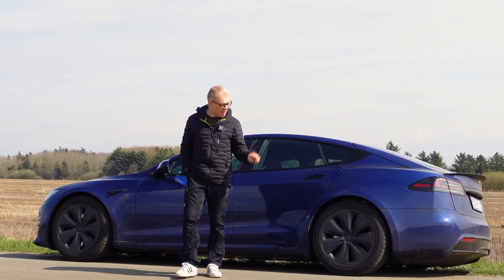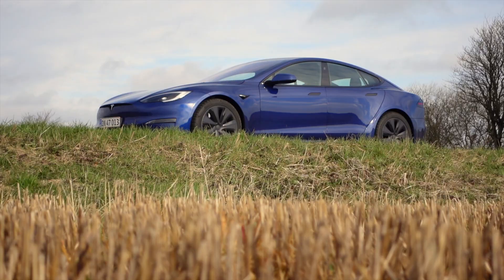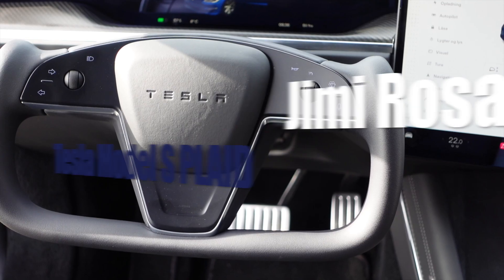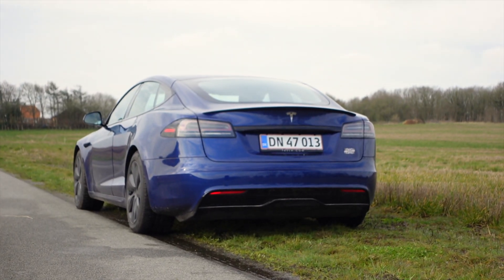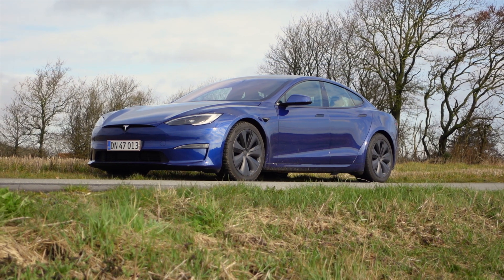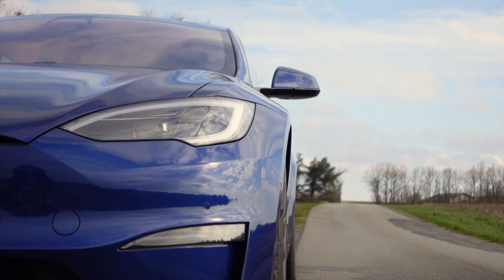Tesla claims that this is the fastest accelerating production car in the world. Tesla claims that this car puts out 1020 horsepower and can go from 0 to 100 kilometers an hour in 2.1 seconds.